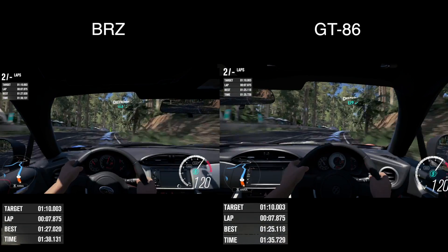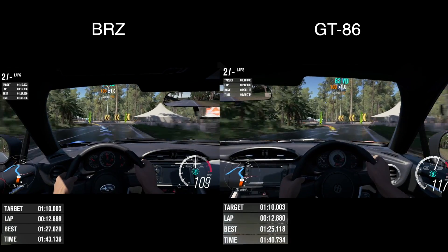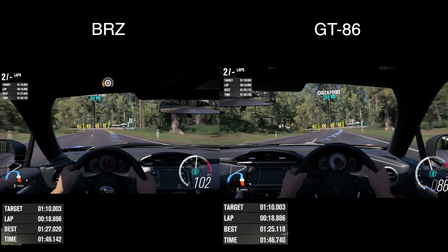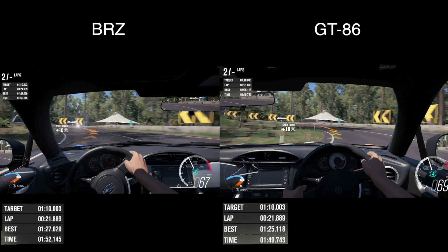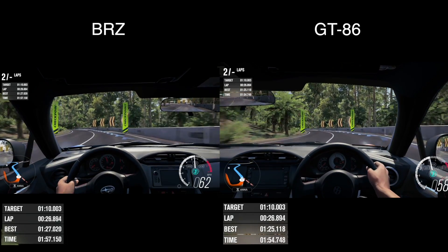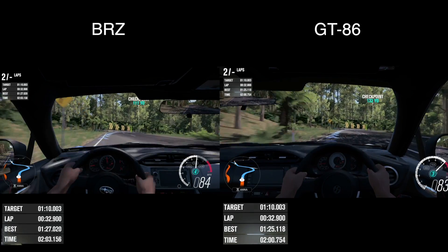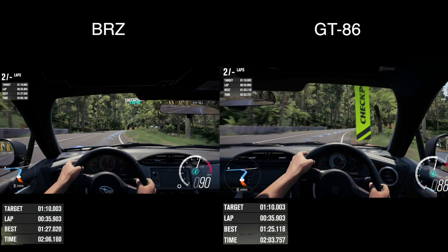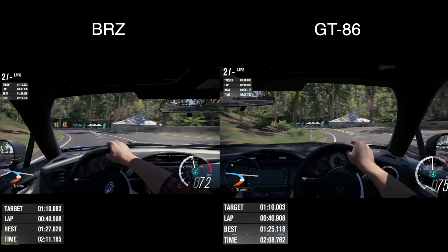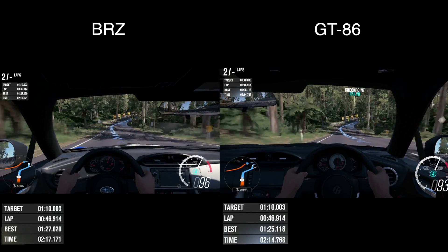They're pretty even — not that I didn't expect that. Now these cars coming up to the turn — the thing I've noticed is when you brake late, the car will not like it. You can see the GT86 got a little sideways there. For this turn I didn't even brake at all because in my practice laps I would just fly straight into the barricade. The BRZ is a little bit ahead because the GT86 slid out.